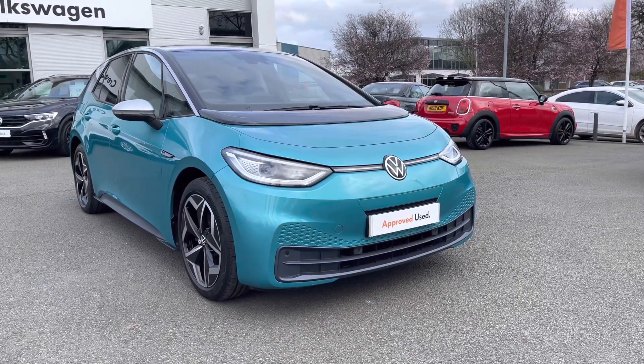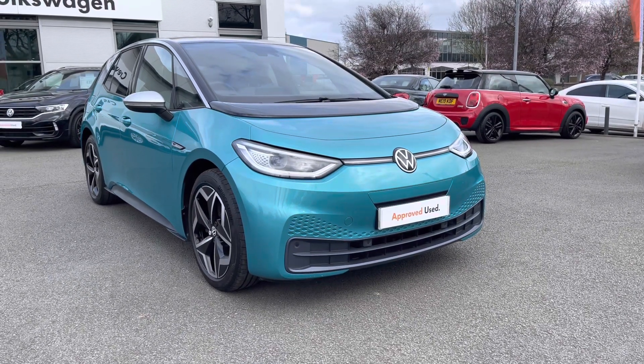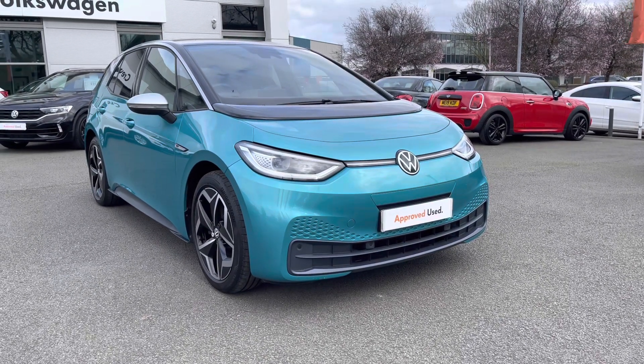This car is finished in Makena Turquoise Metallic, featuring the black roof as well, so it's an absolutely stunning combination — looks absolutely brilliant, especially in the sun.